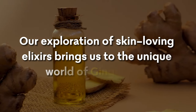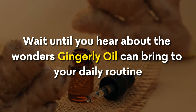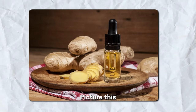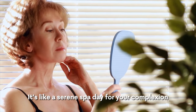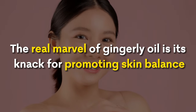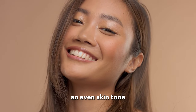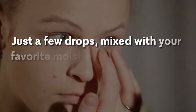Gingerly oil. Our exploration brings us to the unique world of gingerly oil. What makes this oil a game-changer for your skin? It contains powerful compounds like gingerol and antioxidant-rich elements, which work together to calm redness and irritation. The real marvel of gingerly oil is its ability to promote skin balance through natural elements like linoleic acid and beta-carotene, which team up to maintain an even skin tone. Just a few drops mixed with your favorite moisturizer, and your skin will soak in the goodness day or night, leaving it with a natural radiance.